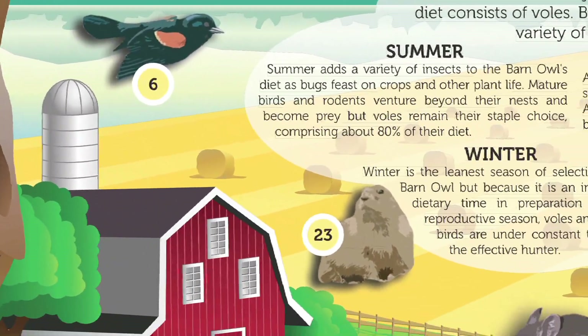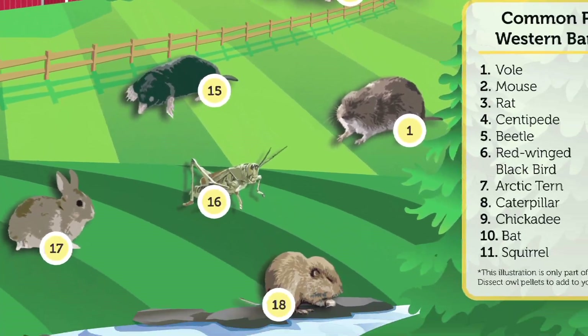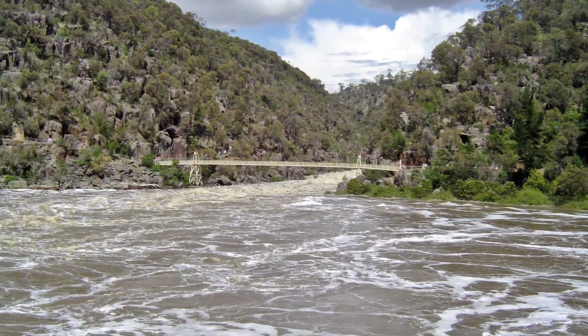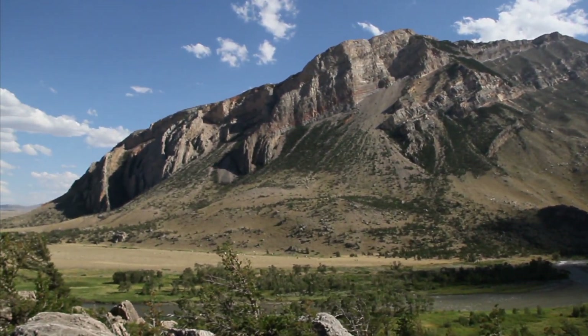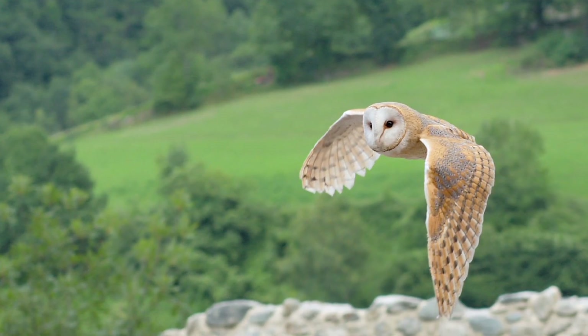Sometimes there are outside forces that interrupt this cycle and reduce the available prey to a barn owl. Those outside forces can include flooding, harsher winters, hot dry summers, and other conditions that might interrupt the reproductive cycle of their prey, thus leading to less availability for the barn owl to find their food.